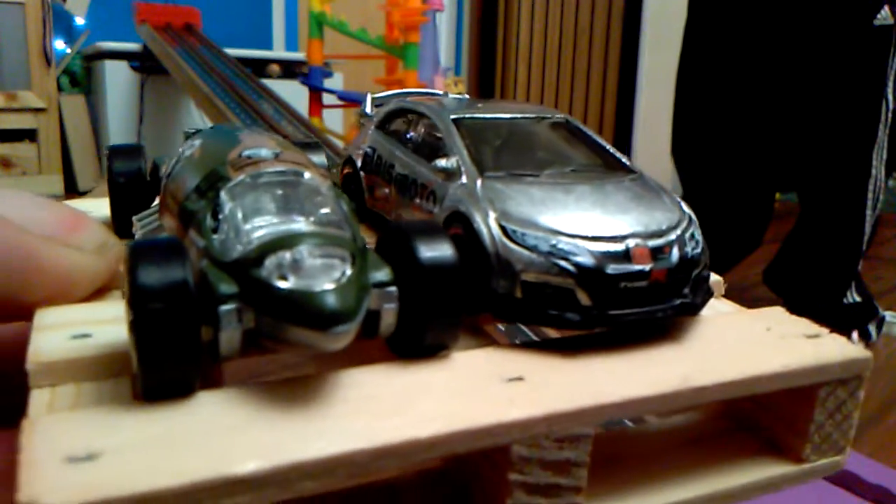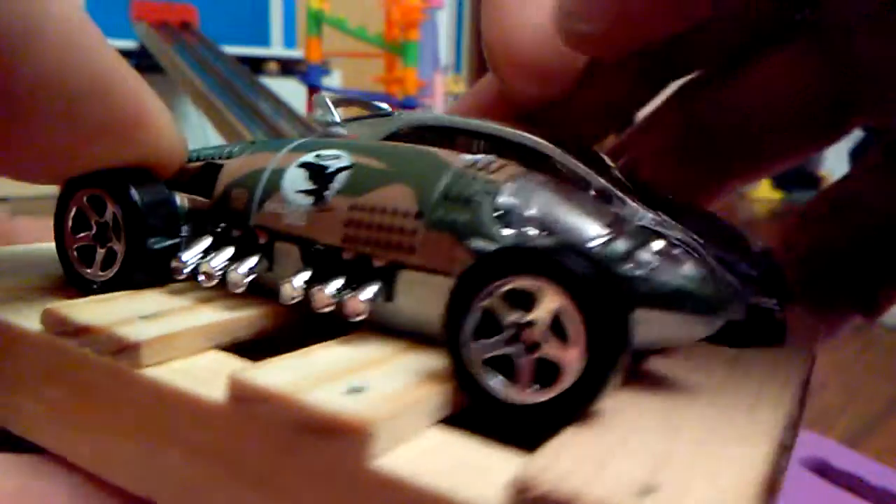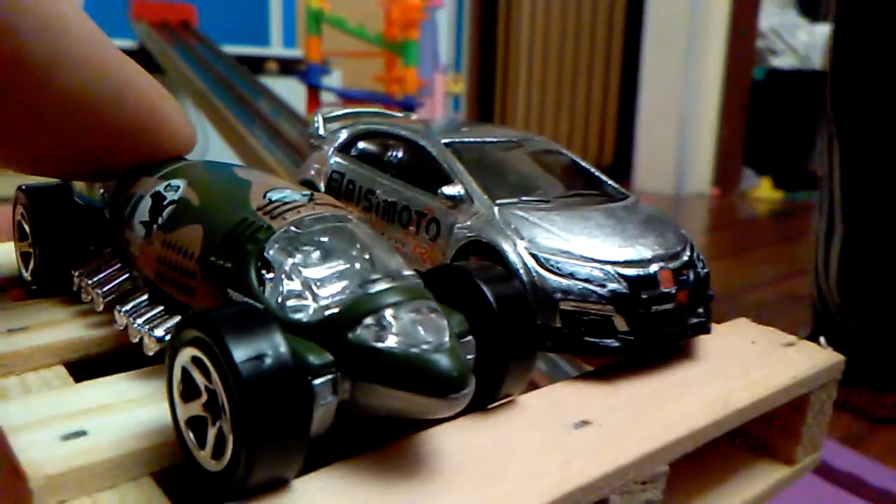It's going to be the Honda thing versus this beautiful Lakester. A brand new car — it opens up, double engines inside. Very cool. 1997 casting. And we will throw it down the track.